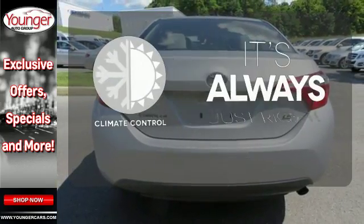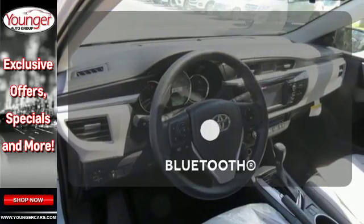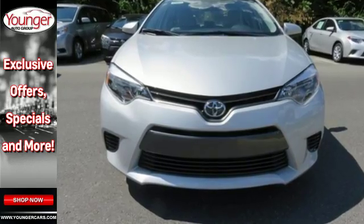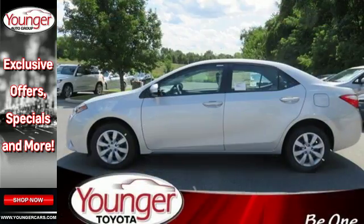Set it and forget it with the climate control. Keep your hands on the wheel and eyes on the road with Bluetooth. This Corolla doesn't just get you there, it gets you.